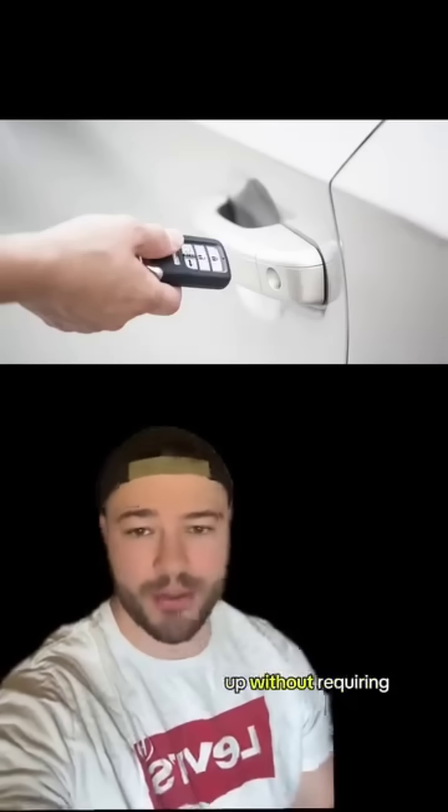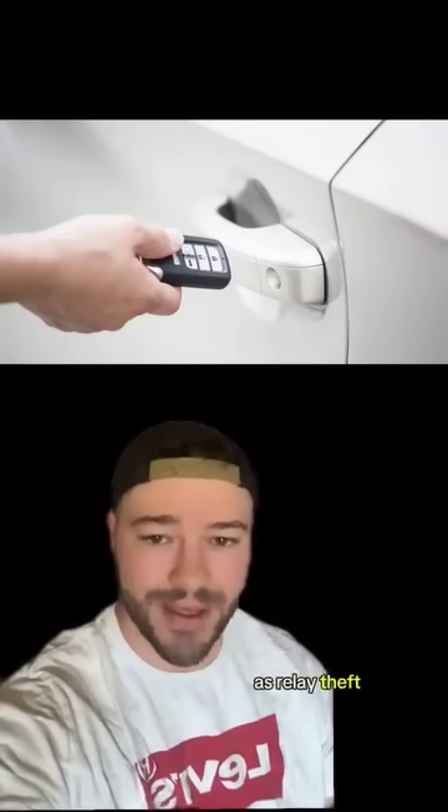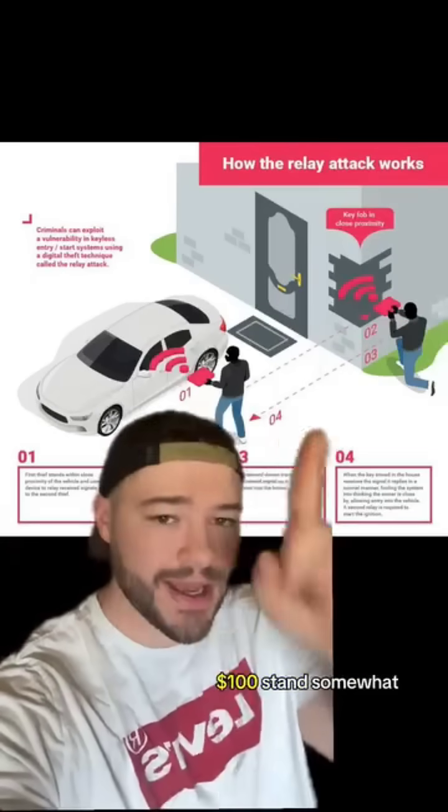Keyless vehicles — ones that open up without requiring you to open them manually, you can just open the door if you have the keys — are susceptible to a new form of carjacking known as relay theft. What these thieves are able to do is buy these devices off of Amazon that cost roughly $100.